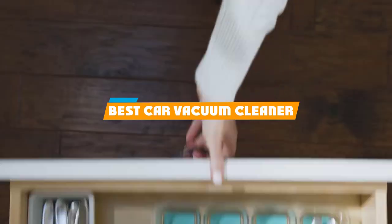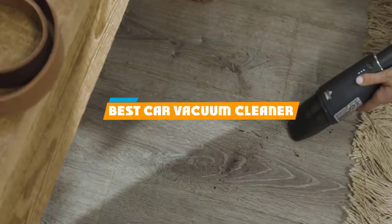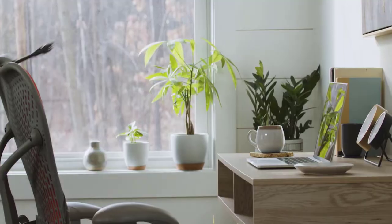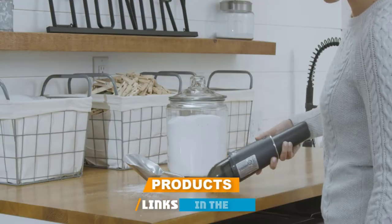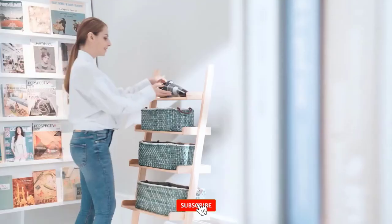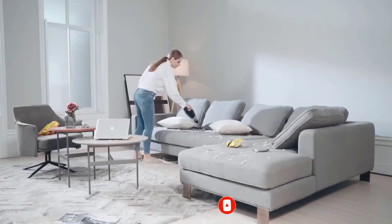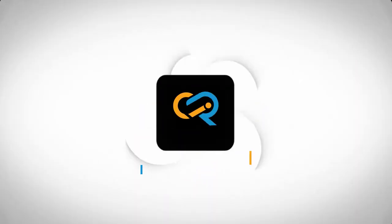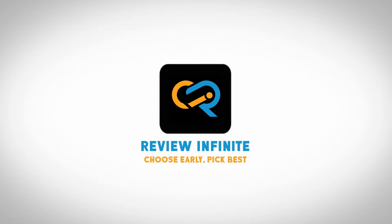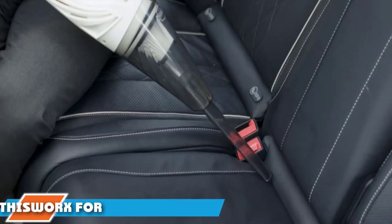If you're looking for the best car vacuum cleaner, here's a list you must see. We made this list based on our personal preferences, sorted by features, prices, quality, durability, reputation of the manufacturers, and customer feedback. We've also included options for every type of customer, so let's get started.